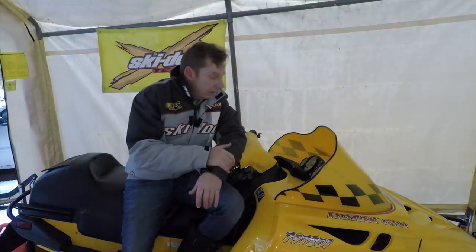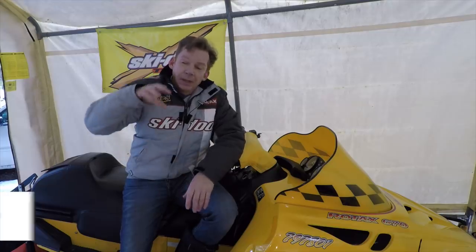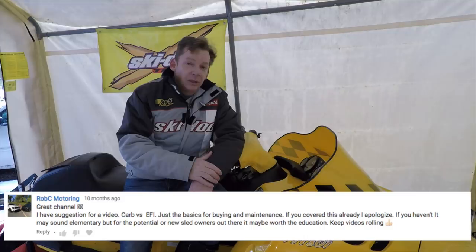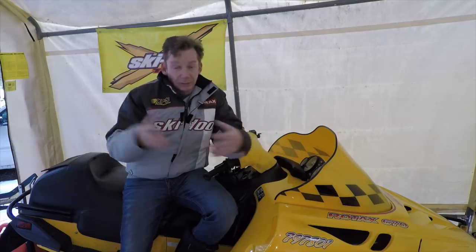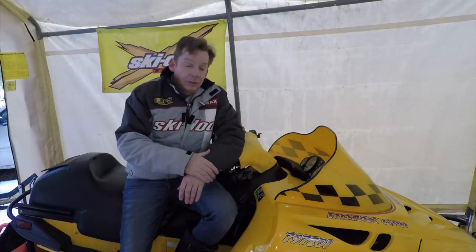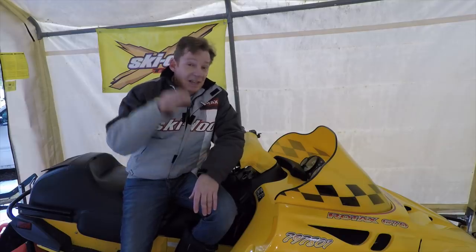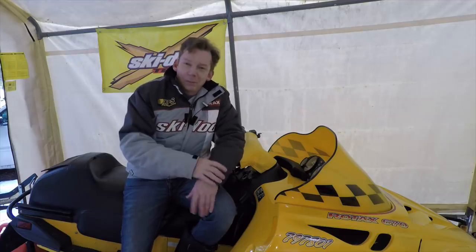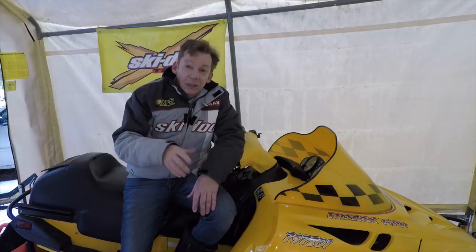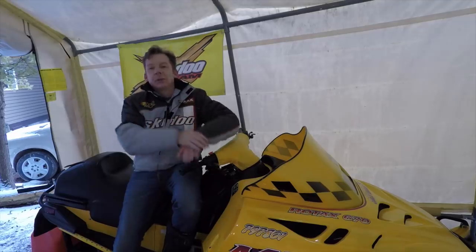Today's video is a response to Rob C Motoring who left a suggestion for a video. Some of the best suggestions I get are from you guys. Rob suggested I do a video covering carb versus EFI — just the basics around buying a sled with one or the other and maintenance. He noted it may be elementary but it's good knowledge for somebody new to snowmobiling. I've been meaning to get to this video for a while and I was actually surprised by the strong feelings on one side of that argument or another.